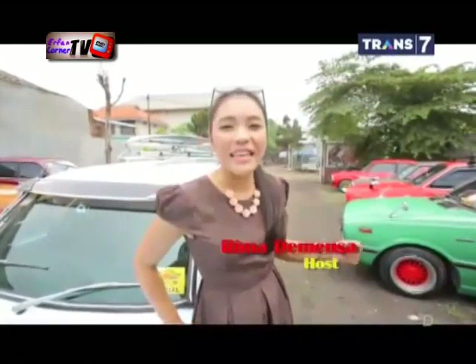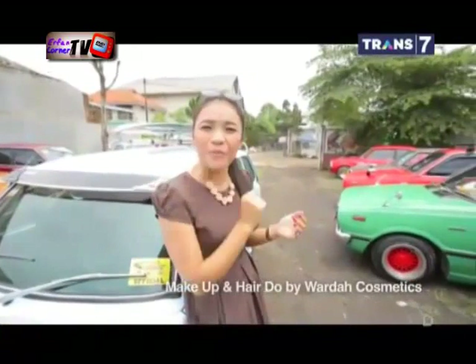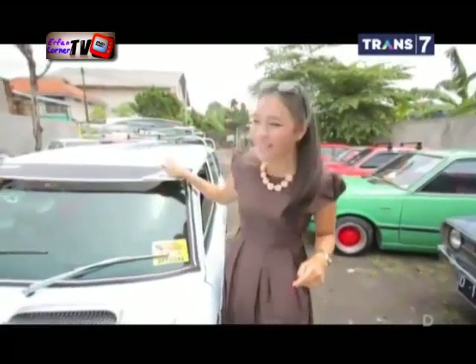Hampir setiap lelaki memiliki selera tersendiri dalam memilih mobil. Berbagai merek dan tipe mobil pun paling bersaing memikat hati penggila otomotif. Salah satunya, yang satu ini.